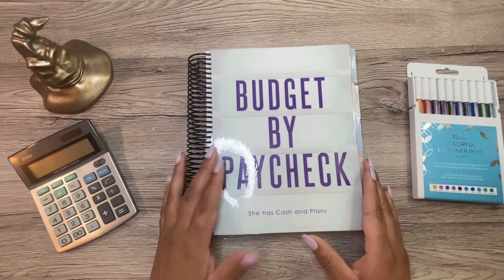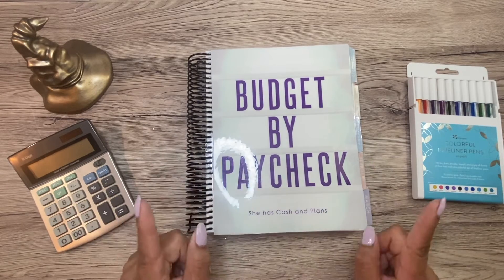Hi friends, welcome back or welcome if you are new. My name is Yareli and today I'm going to be doing my budget.